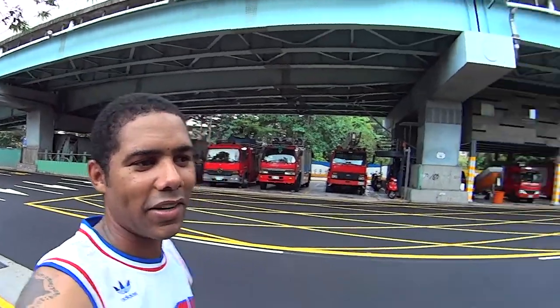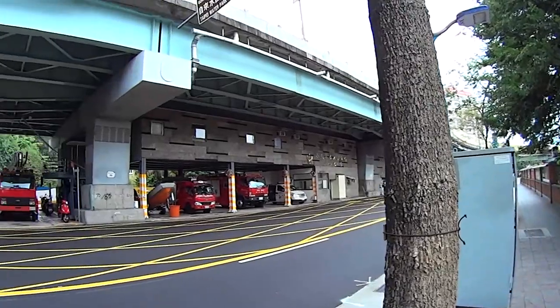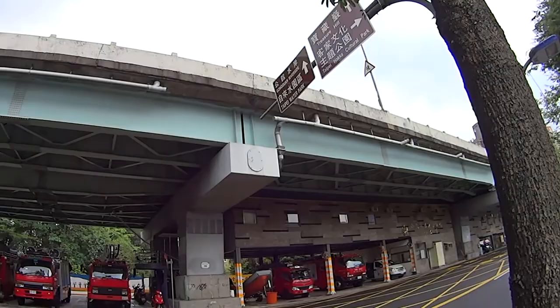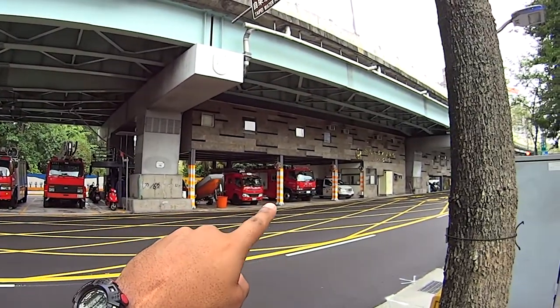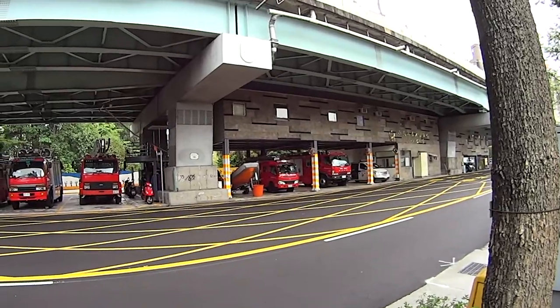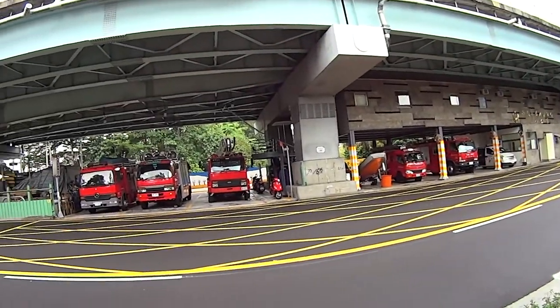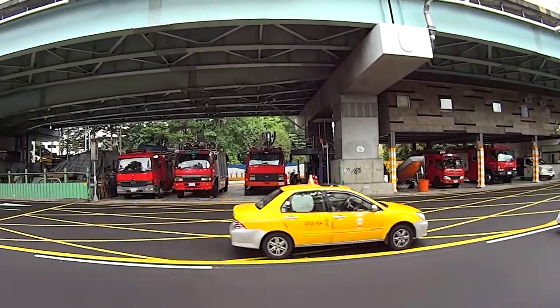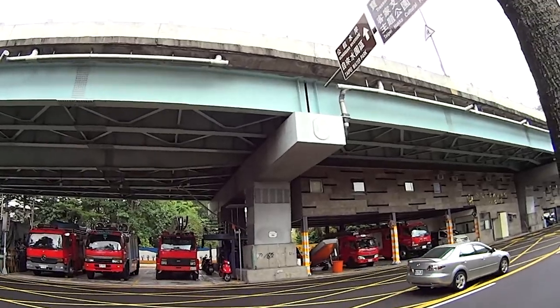We took a bit of a break from cycling. Here's a bridge — an elevated freeway — and underneath the freeway is a fire department. I've never ever seen anything like that before. I don't know where they keep the trucks — I guess it's okay to keep it under a bridge. That's really, really interesting — a fire department situated under an elevated freeway.